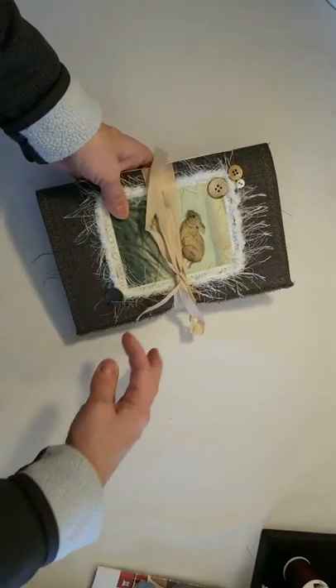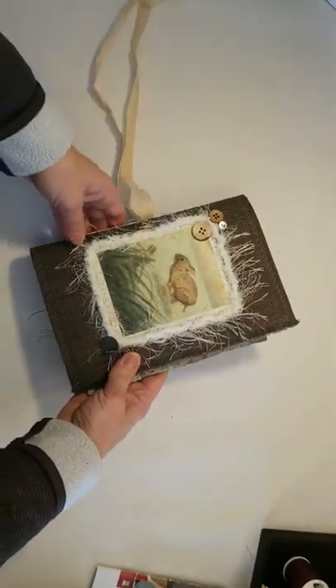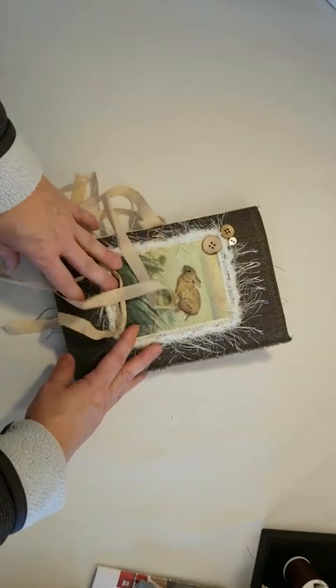Hope everybody's doing well and staying warm where you are. If you're in a warm climate, lucky you — what am I doing in Wisconsin? All right, this first journal I call my bunny botanical journal.